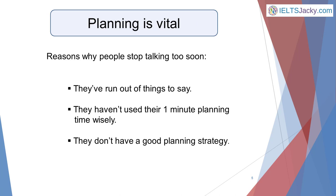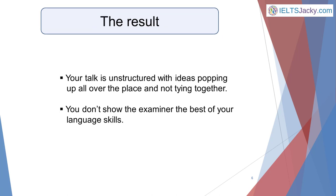The reason why some people stop talking before their two minutes is up is quite simply because they've run out of things to say. This is usually because they haven't used their one minute planning time wisely, most probably because they don't have a good planning strategy. Poor planning leads to an unstructured answer with ideas popping up all over the place and not really tying together — then you dry up completely. This will obviously prevent you from showing the examiner the best of your language skills.